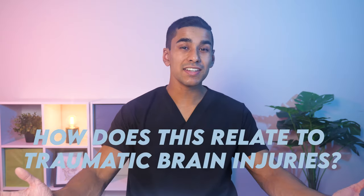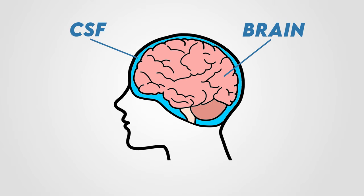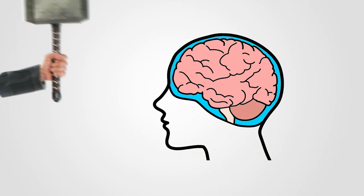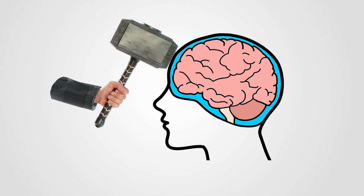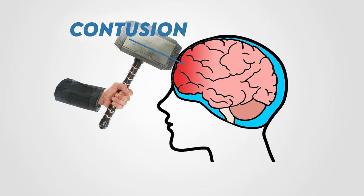So how does this relate to traumatic brain injuries? First we have to understand that your brain is surrounded on all sides by a fluid called cerebrospinal fluid, or CSF for short. You can think of it like the brain is floating in the skull within the CSF. So if you received a hammer to the front of the head, the inertia of the brain will cause it to collide with the front of the skull. The collision causes bruising of the brain tissue, which is called a contusion.